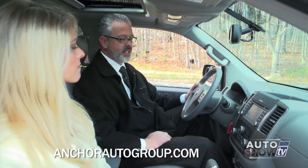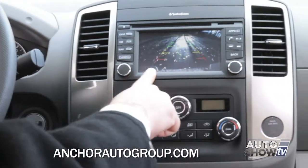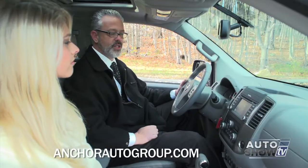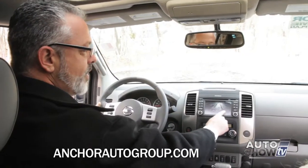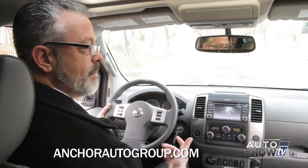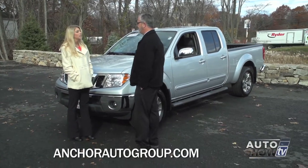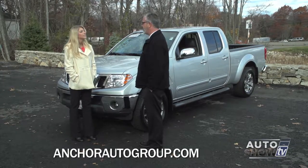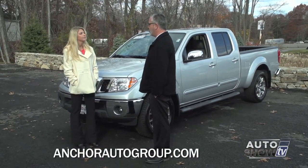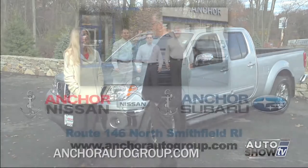When you place the Frontier into reverse, you get a full color display — you can see as close as the bumper and as far out as you need, with guidelines showing how close you're getting. When you get into the red area, you're less than 10 inches from what you're backing up to. It definitely helps you back up like a professional. It's everything you'd want in a truck and a lot of what you already have in a car. We've got a huge selection at Anchor Nissan, easily located off Route 146 in North Smithfield, Rhode Island.